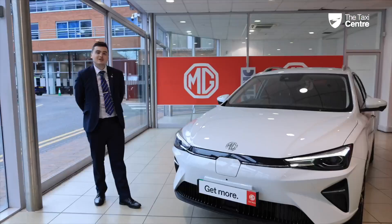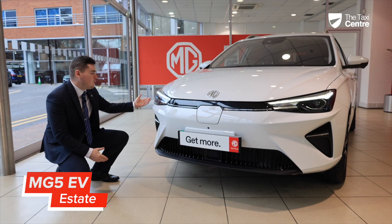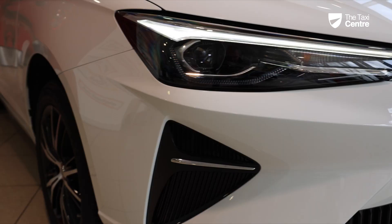As we have a look at the all-new MG5, we'll see where all of the main revisions have been made to this new 2023 model. We have got the all-new LED headlights that feature daytime running lights at the top.